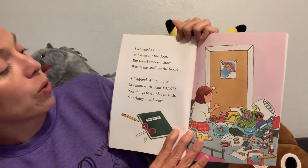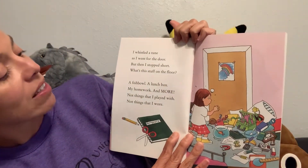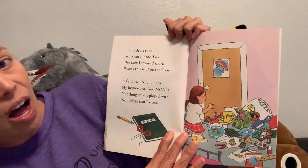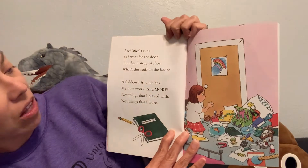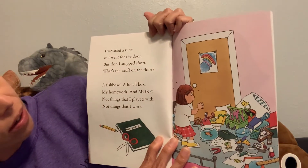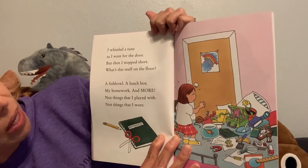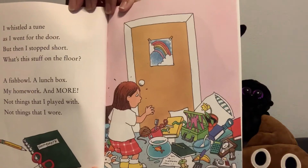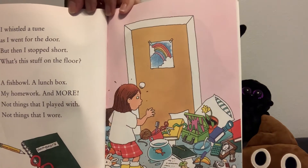I whistled a tune as I went for the door, but then I stopped short. What's this stuff on the floor? A fishbowl, a lunchbox, my homework, and more. Not things that I played with. Not things that I wore. They didn't fit in to her piles — she had to think of a new way to classify or sort the items.